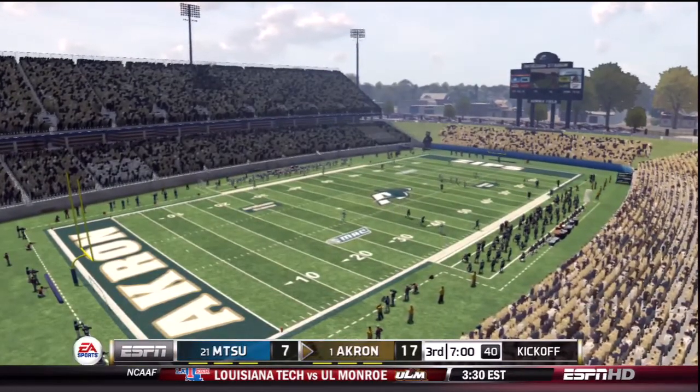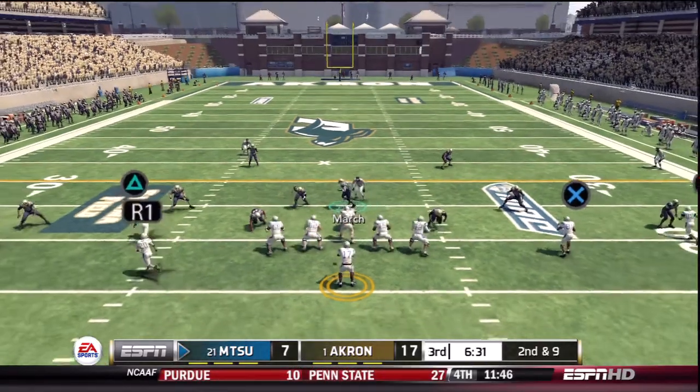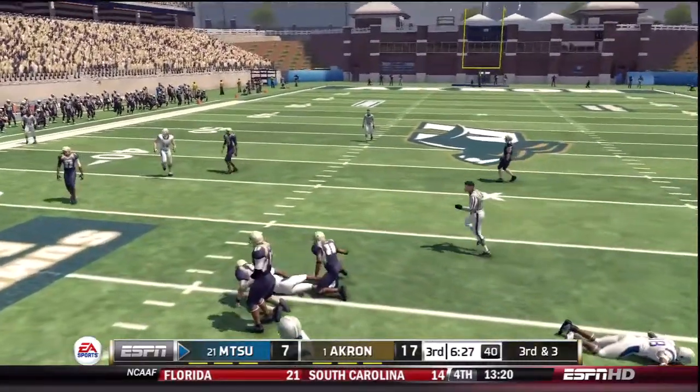So at the end of the half, Akron leads 17-7. Way to plug it in.